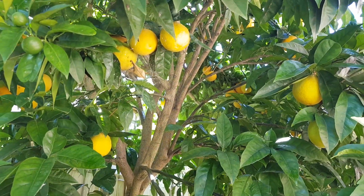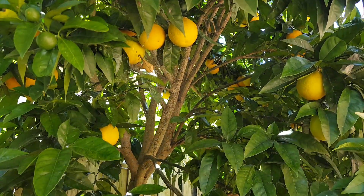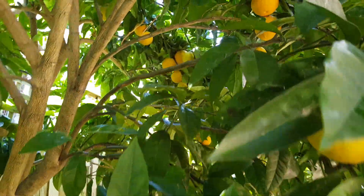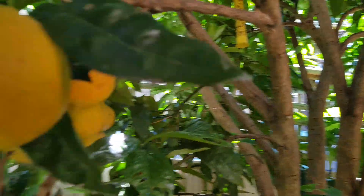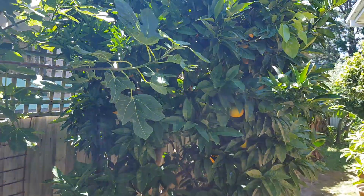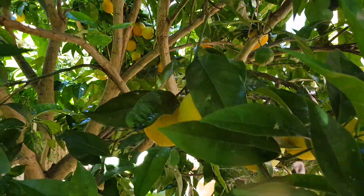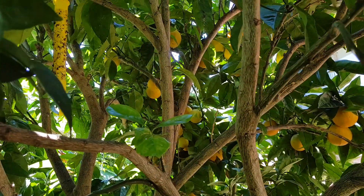Although the springtime oranges are almost finished — there's only a handful left — we still have these summer variety oranges which we haven't touched yet, and we're going to get stuck into those soon too. It's always good to have early, mid, and late variety fruit where possible, so you're not caught out by supermarket fruit.